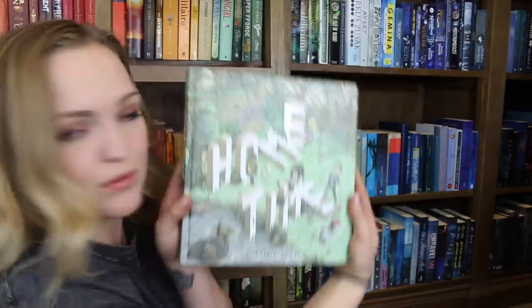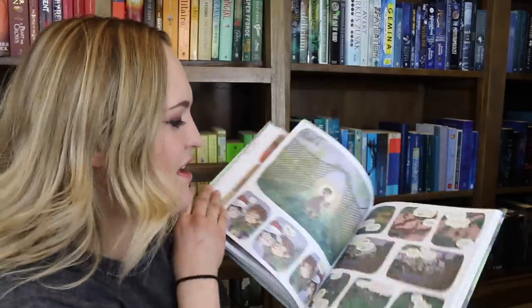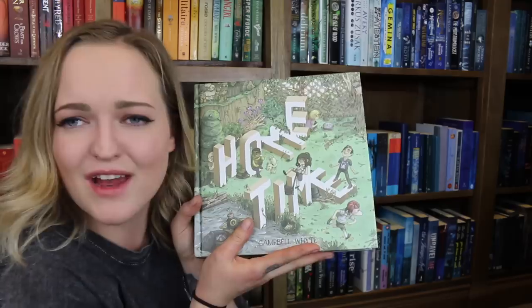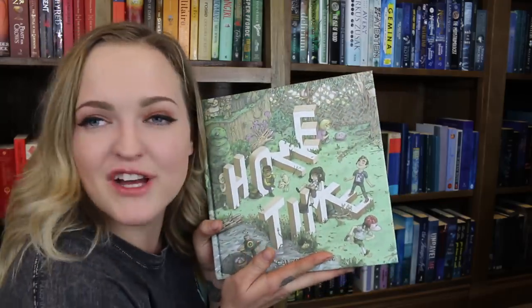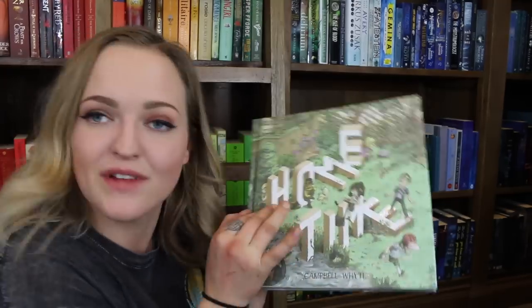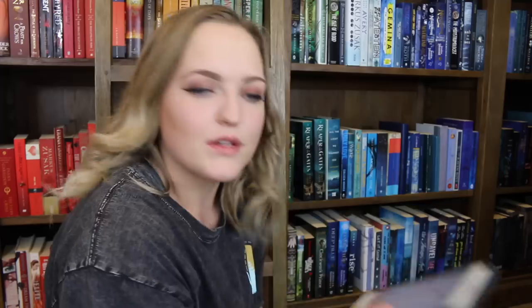Question number two: do you have a book with three or more people on the cover? The one I have is Home Time by Campbell White. It's more of a graphic novel or comic kind of thing, but it's a really cool story — unique and interesting. You have no idea where each page is going to take you, but it's really good, and the art is really good in it.